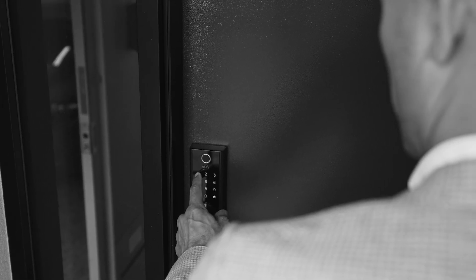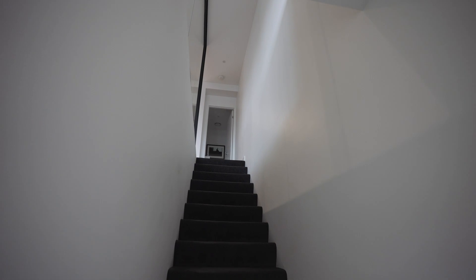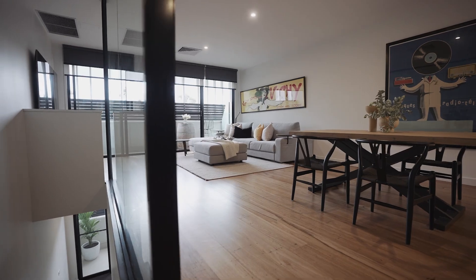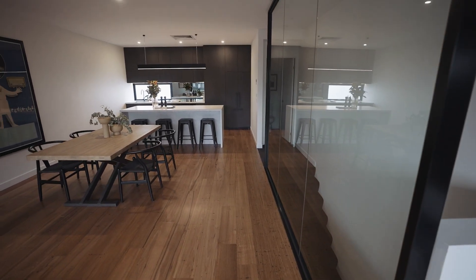Enter via secure digital keyless entry, stepping up to a fully renovated top floor living experience designed by award-winning COS Interiors in 2022.